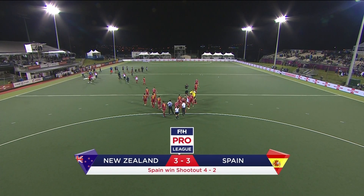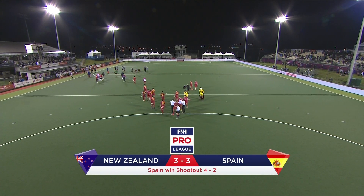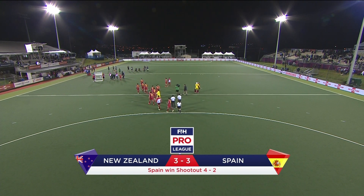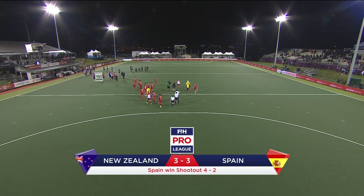Their coach will just wish they could win in normal time. Spain and New Zealand — three all is the draw. Spain pick up a bonus point by winning the shootout four goals to two.